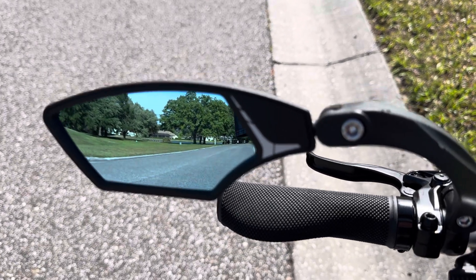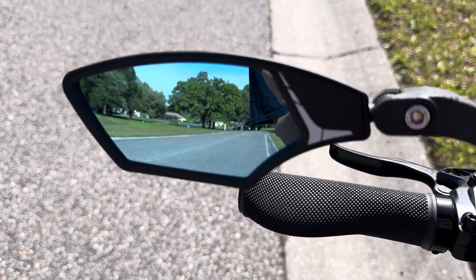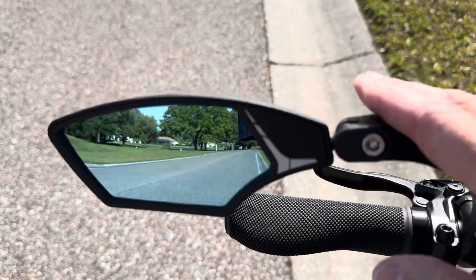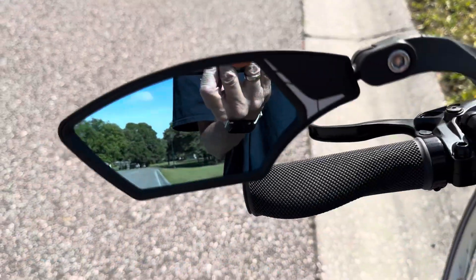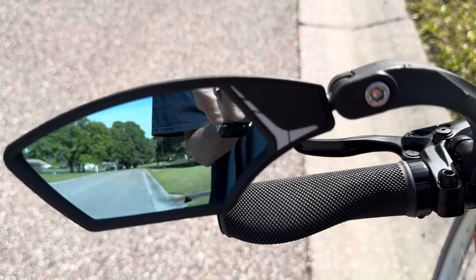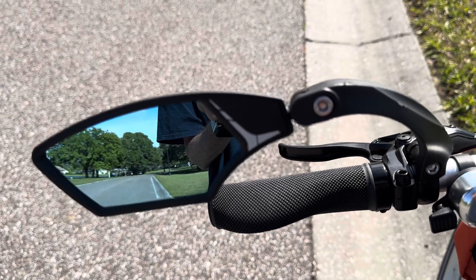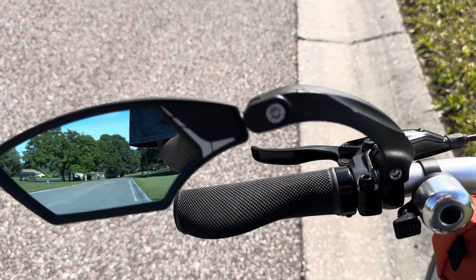It says blast-resistant — I love that. Really? Blast? But in fact, it's not plastic, it's glass. They advertise that. It's a good little mirror. You've got to have one. It's a good confidence booster when you're riding. Have a mirror, get a bell — they come in handy. Have a good day.